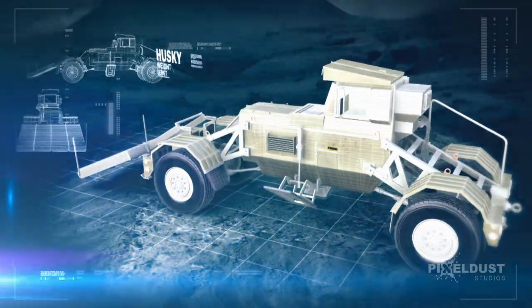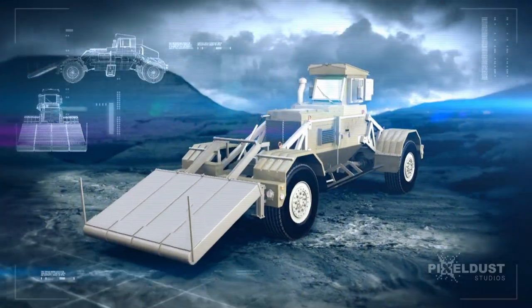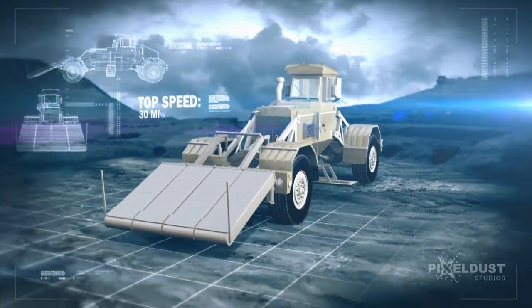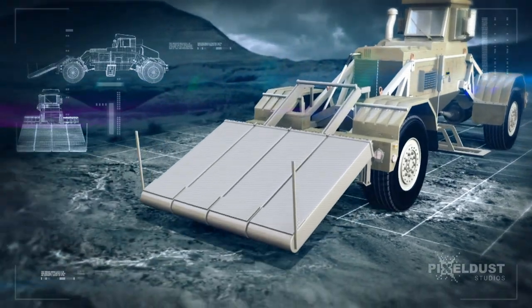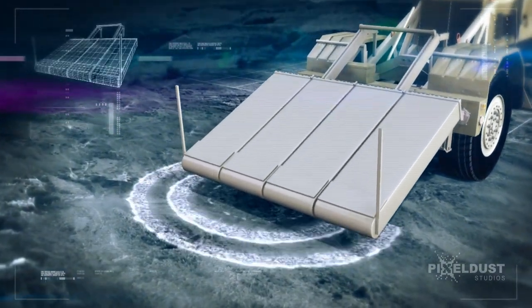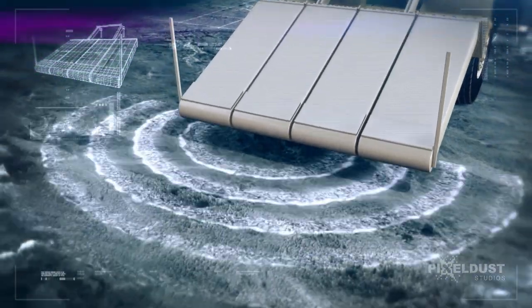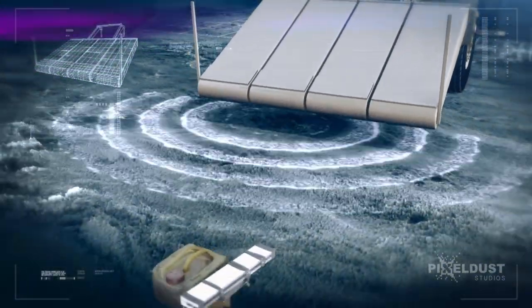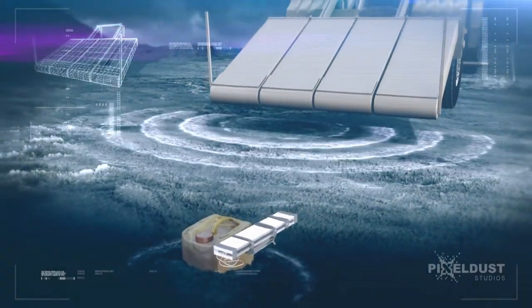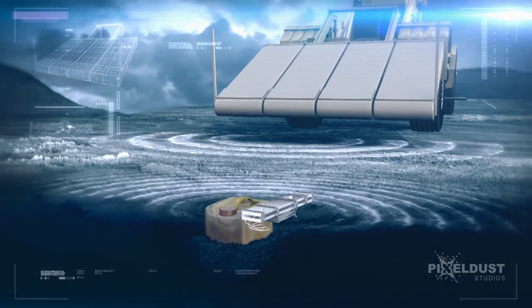It has a range of 460 miles on a 40-gallon tank, with a top speed of 30 miles per hour. But the heart of this minesweeper is at the front end: the ground-penetrating radar. Ground-penetrating radar transmits high-frequency radio waves into the ground. When the waves hit a buried object, it causes variations in the reflected return signal, which can be seen on its display.